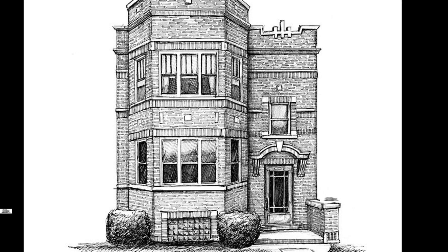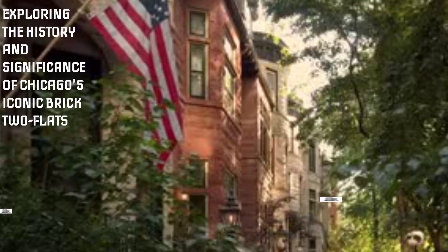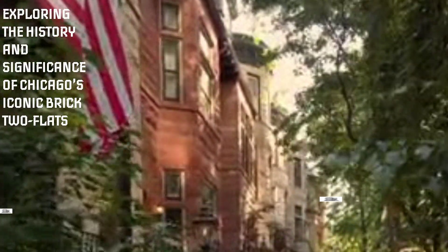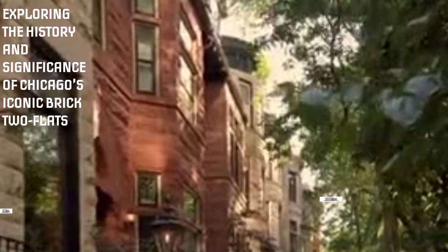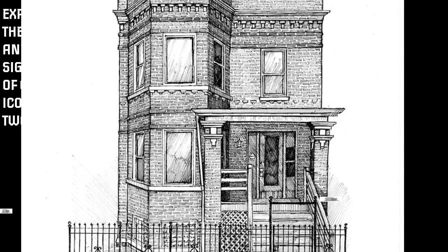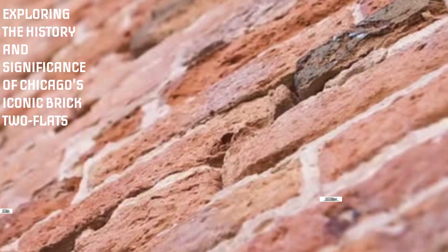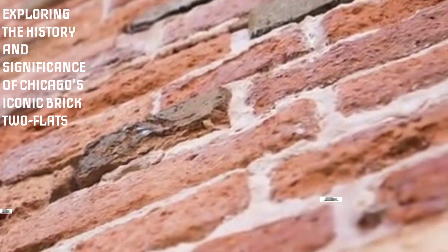Hey there, Chicagoans! Today we're diving into the fascinating world of Chicago's iconic brick two-flats. These handsome and well-built housing units have been a staple in our city for decades. Buckle up and get ready to learn all about the history, variations, and significance of these incredible structures. Let's jump right in.